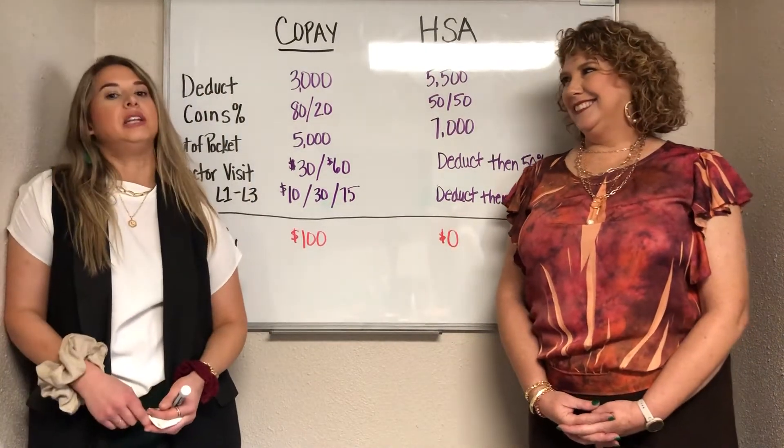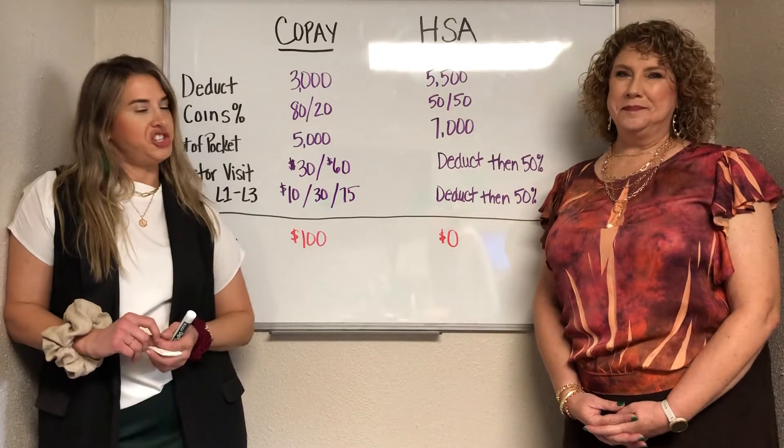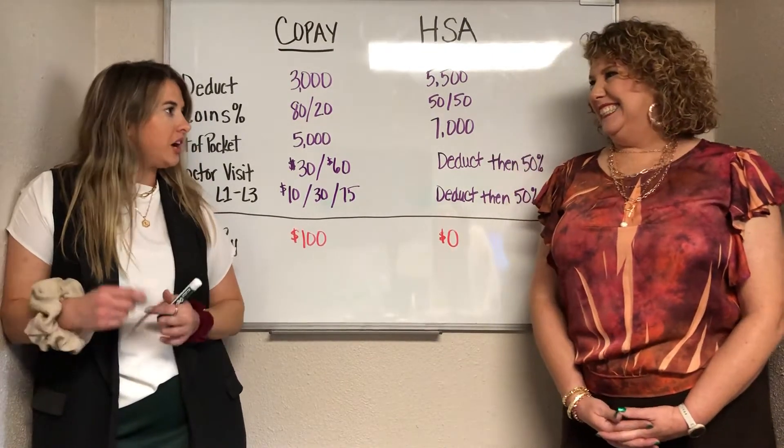Hi everybody! Today we are doing another lightning fast tip and I've got Jana with me as my counterpart. Jana, what are we going to be talking about today?